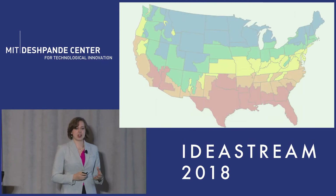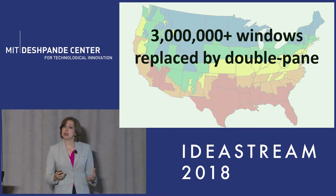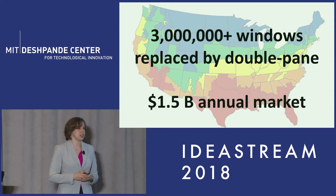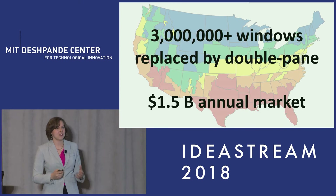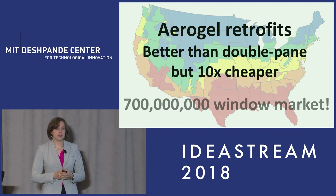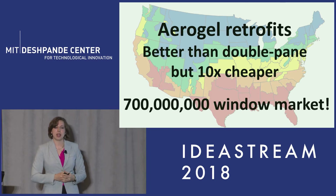When we look at today's market in the United States, 3 million windows are being replaced by these really high performing but really expensive double pane windows, and this is already a $1.5 billion market. But this represents only 2% of single pane windows being replaced every year. We think that with our aerogel retrofits — better than double pane in performance but 10 times cheaper — we have the possibility to tap into the 700 million single pane window market in the United States and really help address this energy consumption problem.